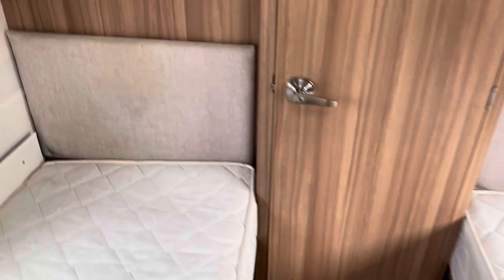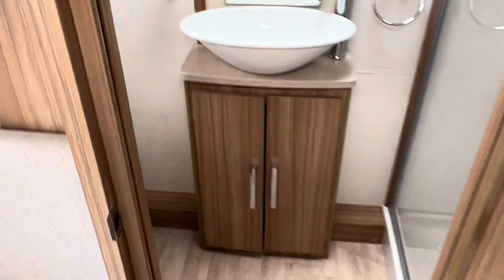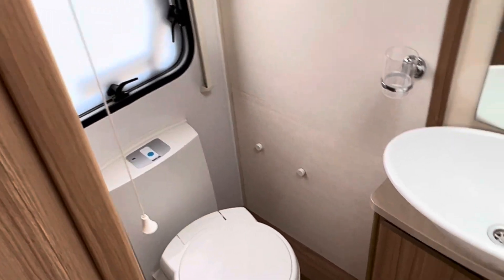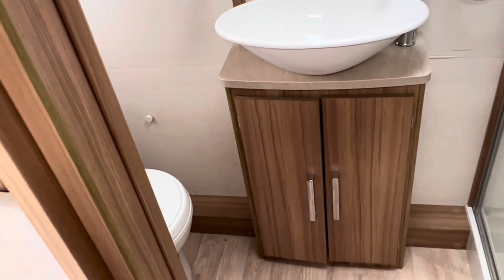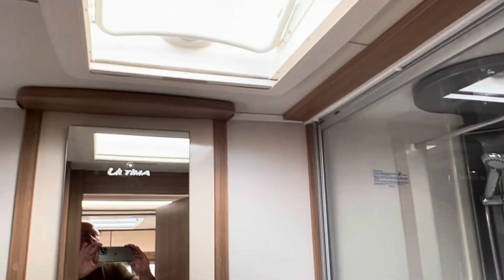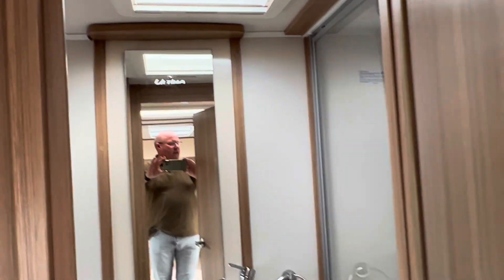Let's walk into the bathroom. You've got the central walkway leading into this absolutely stunning washroom. There's an electric flushable toilet, a nice hand basin, and a huge shower area - a really, really good sized shower. There's also a Mini ECU roof light for ventilation and lighting.